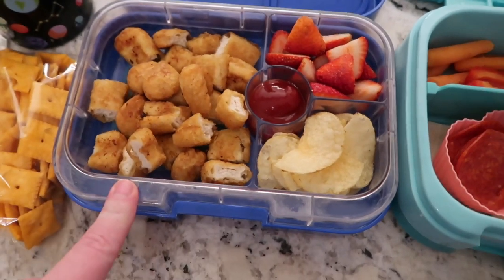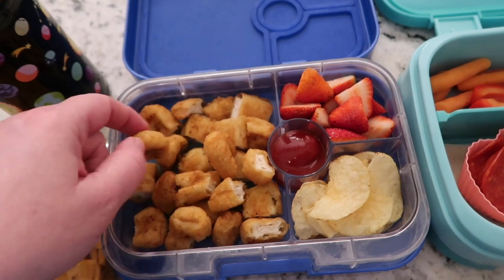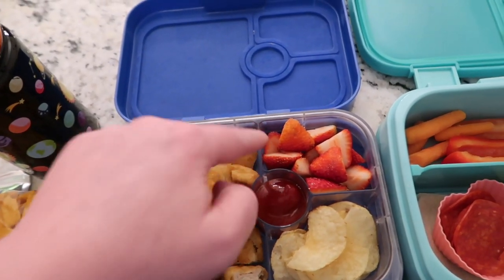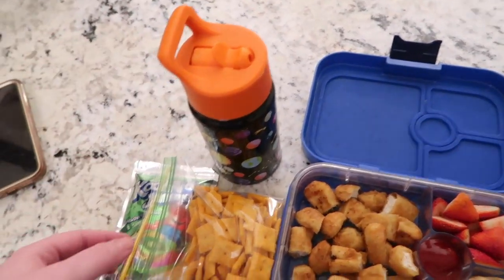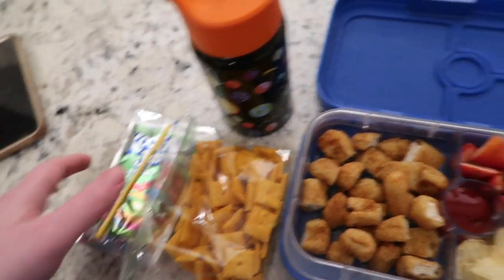For Nate today, I did chicken in the air fryer — these are just some chicken nuggets. These will not be hot at lunchtime, but he doesn't normally mind. He's got some ketchup to dip, some strawberries, and some potato chips. He's got his milk to drink with his lunch. And then for snack, he's got some cheese crackers and a Kool-Aid jammer.